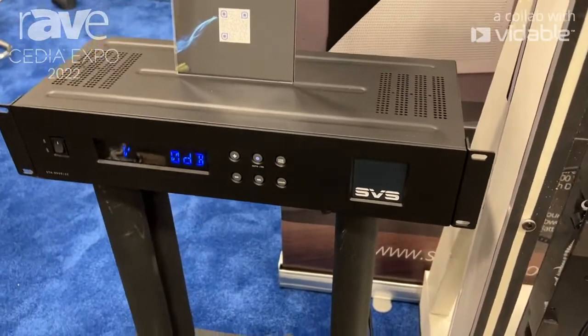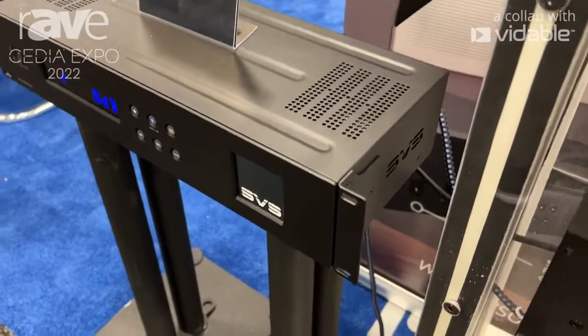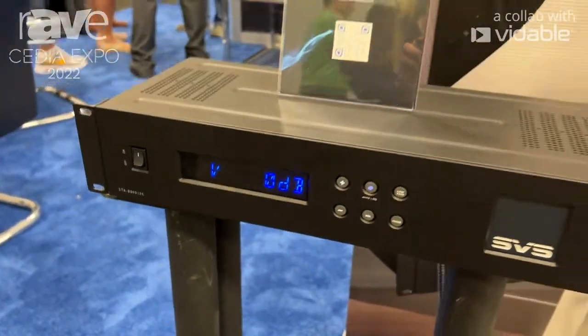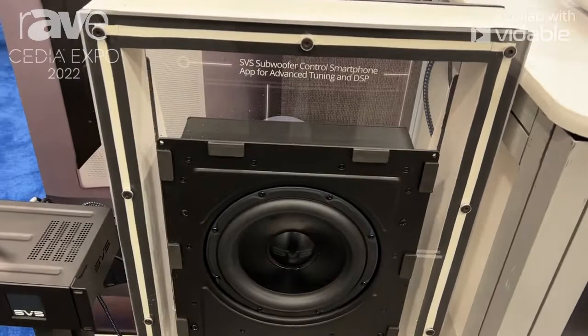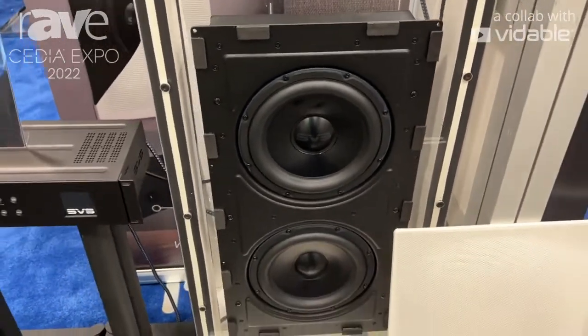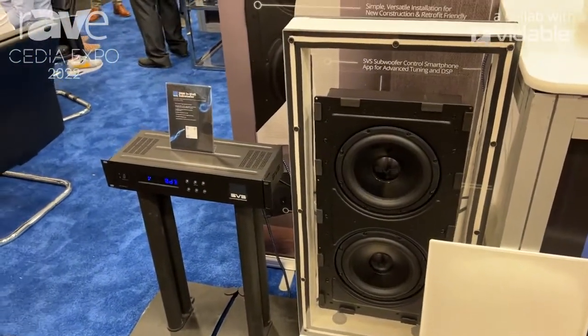It's retro-friendly as well as new install. It comes with a back box for all those in-wall installations and dual 9-inch woofers. The amplifier is 800 watts RMS, 2500 watts peak power. You can actually run a single subwoofer unit at 800 watts, or dual subwoofer units at 400 watts apiece if you want to bring a more even bass response throughout your listening room.